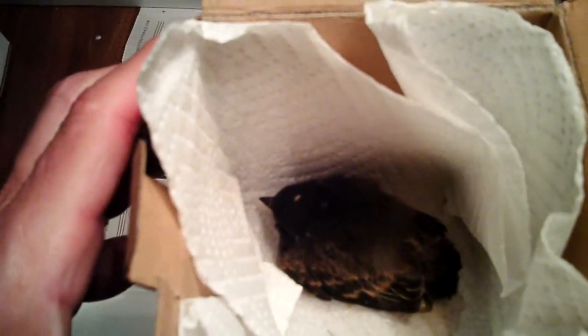I heard this chirping, went up there with the ladder, and found him inside the gutter. I've been feeding him at night and taking him in at night, and yesterday I figured out a way of putting him in a box outside on a chair — and his parents found him and have been feeding him.